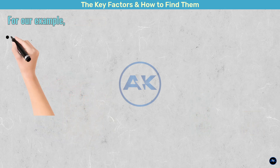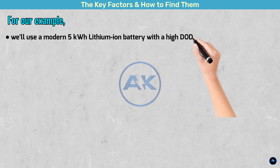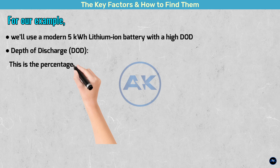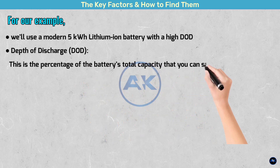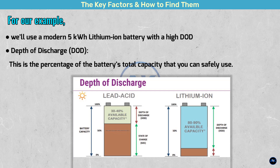For our example, we'll use a modern 5 kilowatt hour lithium-ion battery with a high DoD. Depth of discharge is the percentage of the battery's total capacity that you can safely use — using a battery's full capacity can shorten its life. For our 5 kilowatt hour lithium-ion battery, the DoD is typically around 90%. That means out of the 5 kilowatt hours, you can safely use 4.5 kilowatt hours. This is a critical factor you can't ignore.